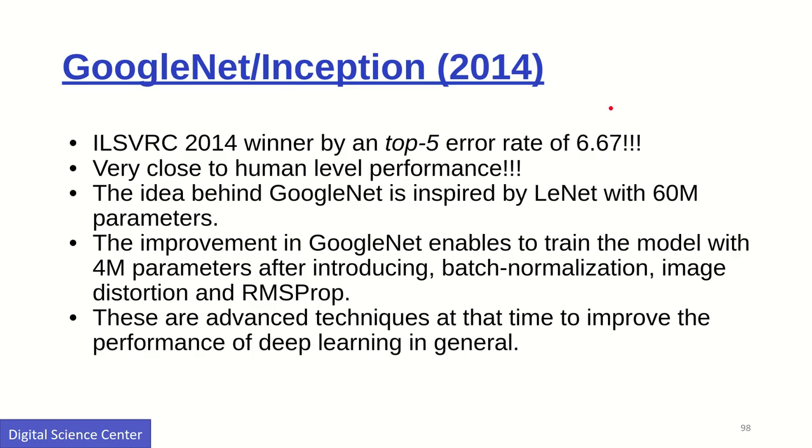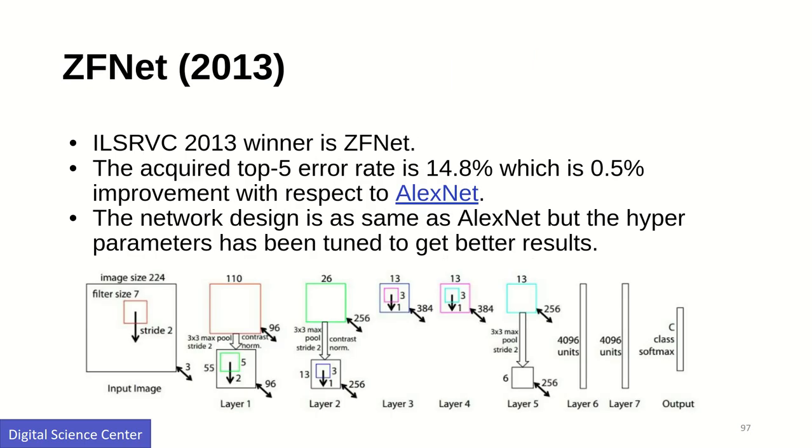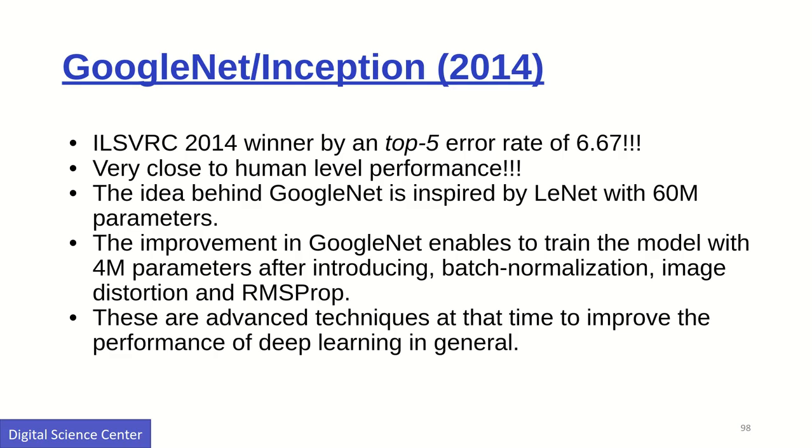GoogLeNet introduced the Inception module, which was very impressive — reducing the error rate from around 15 percent down to 6.67 percent in 2014. They used patch normalization, image distortion, and the RMSProp gradient descent optimizer. RMSProp is an advanced way of learning the gradient and was a really important aspect of GoogLeNet's success.